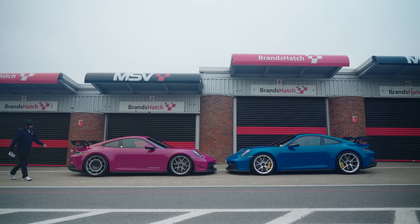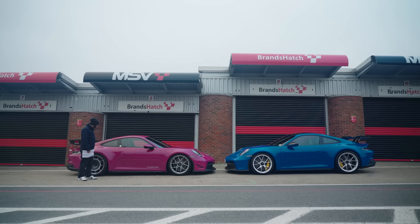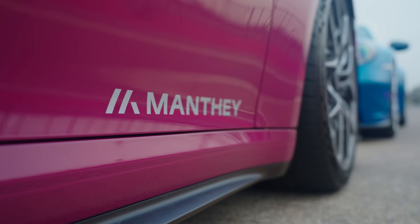You can see the difference, can't you? The ride height is dramatically different. It's adjustable - you can go as low as about 20 mil. We're in what you'd call a track setting today, which you wouldn't probably have on the road. So this is slammed on the deck. And the cambers, you'll see from the track shots, are really aggressive.